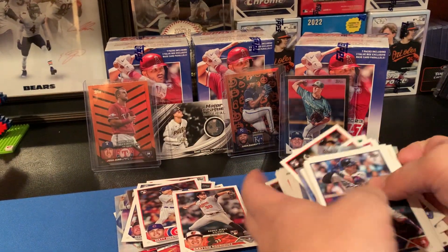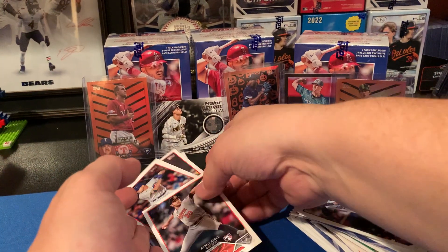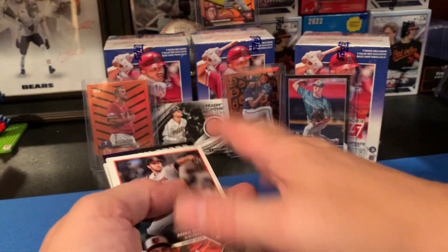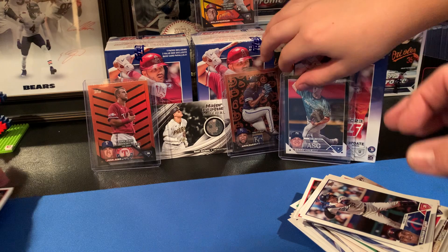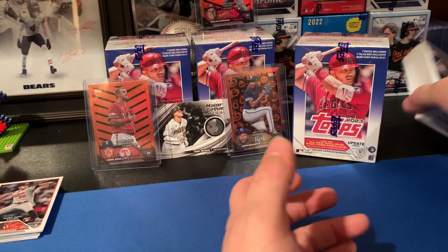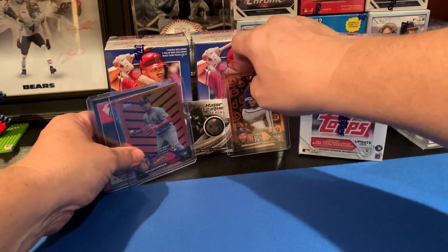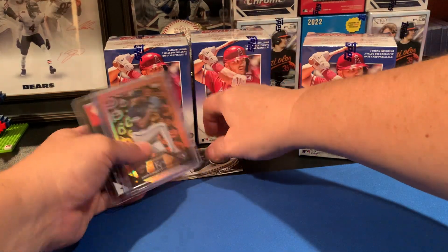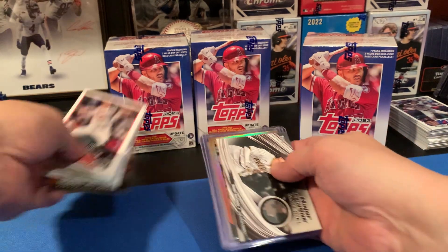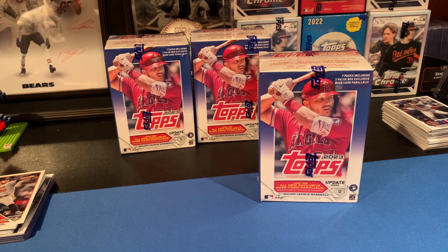Let me set my hits up so we can kind of see them, and stack up the base cards over here. We'll go through everything at the end and see who's the winner. Let me get your box cut open for you real quick.